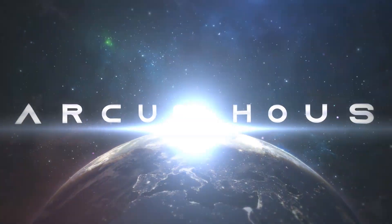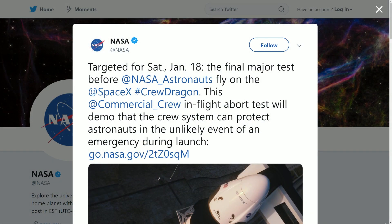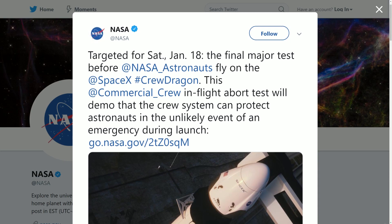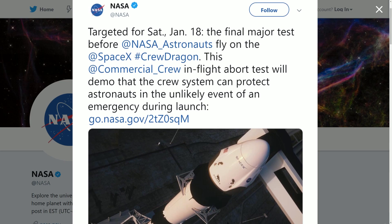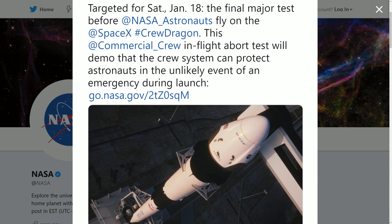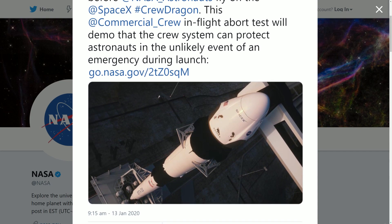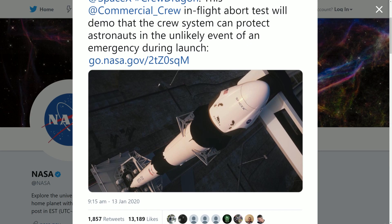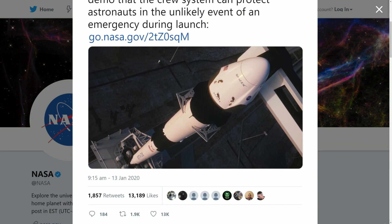So you know what to expect from this weekend: the Crew Dragon in-flight abort mission by both SpaceX and NASA is scheduled on Saturday the 18th of January at 8 a.m. Eastern Standard Time from Launch Complex 39A in Florida. There's a large four-hour test window for this mission, so if there are some initial delays it won't necessarily mean returning another day for the test.